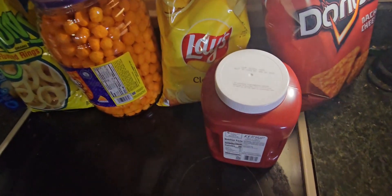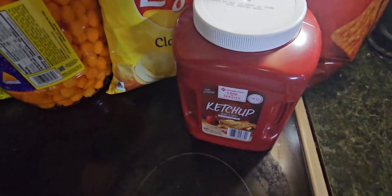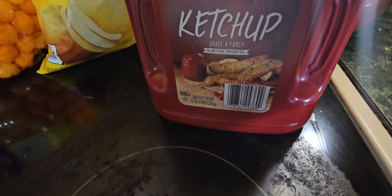Let's start with what I have in front of me, which is my ketchup. This is five dollars and it is seven pounds two ounces. Yes, we do use it, and I know it's a lot.